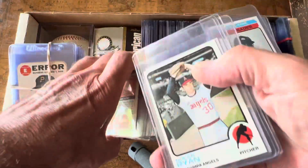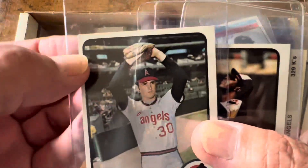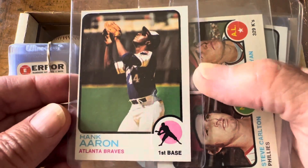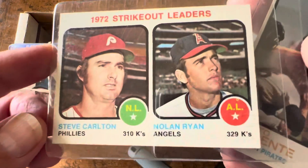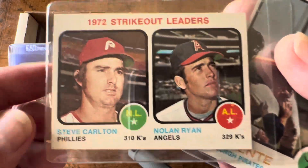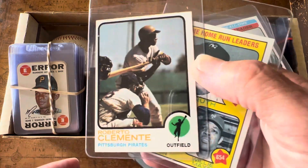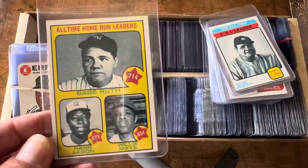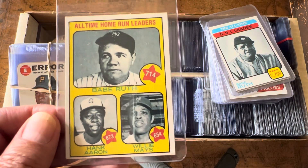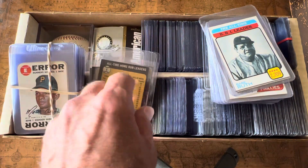Now we're moving to 1973 cards. The 1973 Nolan Ryan — I didn't send that in because it has a bad back corner. The Hank Aaron. I pulled all of these out of packs when I was a kid, but I did send some in already and you can see the results in my previous videos. I'm going to send in this one — that's the Nolan Ryan and Steve Carlton Strikeout Leaders. Any Clemente I'd really like to get graded. This is a nice card from 1974, card number one — that's when Hank Aaron was expected to break the record, so that's a good card.